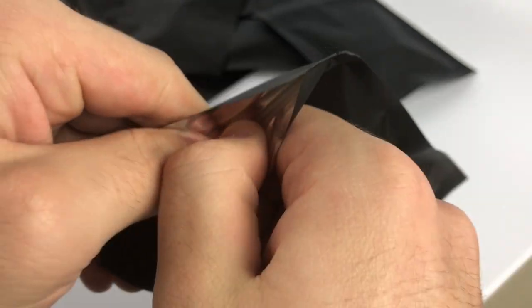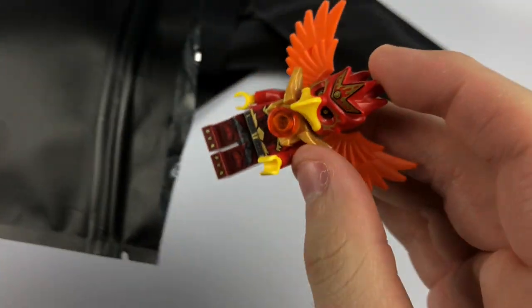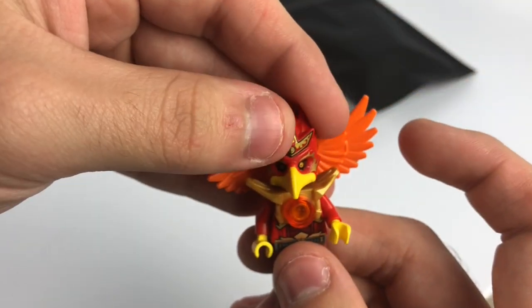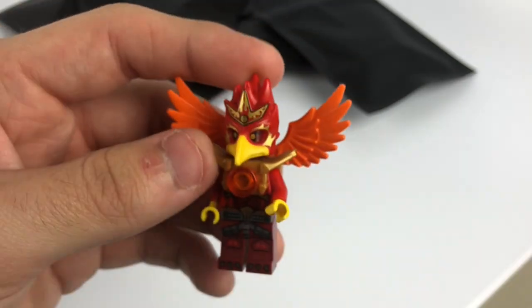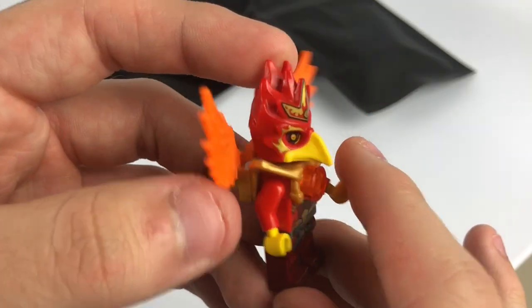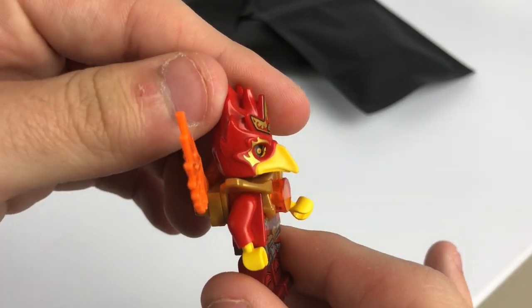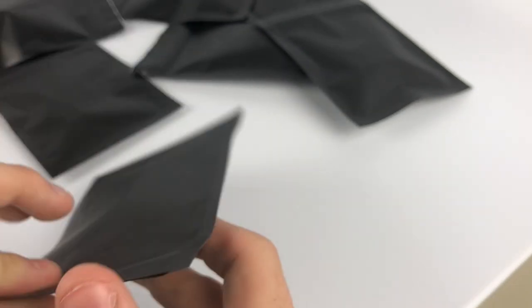A thicker package this time — hopefully something good. We have what I first thought was an eagle or a raven, but actually I think it's a Fire Phoenix from Chima. That's a very bulked-out figure. I don't have this one yet for my Chima collection so it's definitely going to make a nice addition.